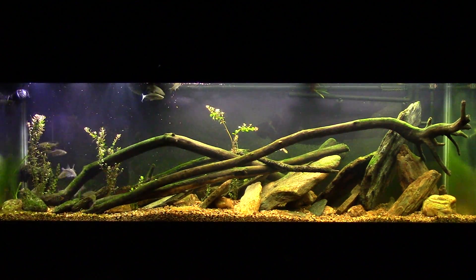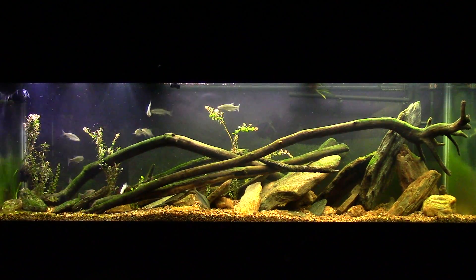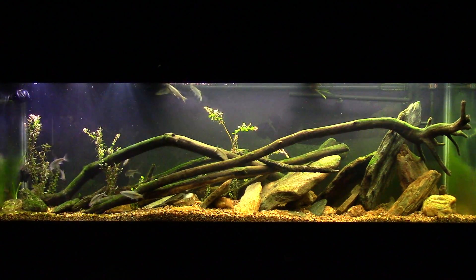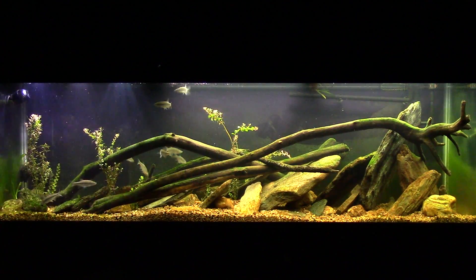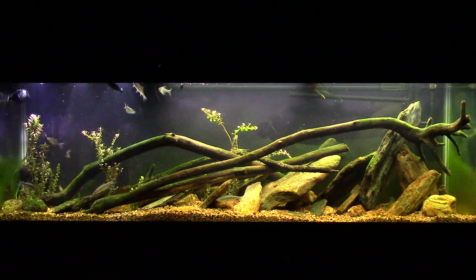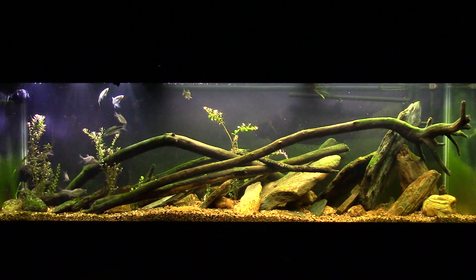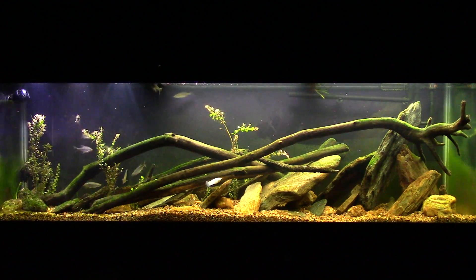Down towards the bottom left is the tilapia and the Mayan cichlid — very outgoing fish, they're not shy at all. In fact they're slightly aggressive already for as small as they are; they fight with each other all the time. The other fish, the mystery fish, is seldom seen — I get little glimpses of it now and again.